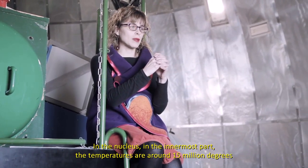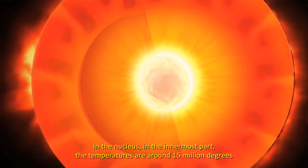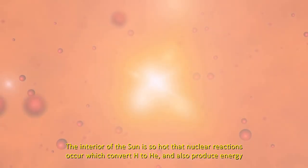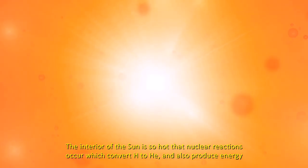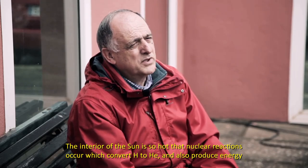En el núcleo, la parte más interna, encontramos temperaturas del orden de 15 millones de grados. El interior del Sol es lo suficientemente caliente como para que se produzcan reacciones nucleares que convierten hidrógeno en helio y, además, obtenemos energía.